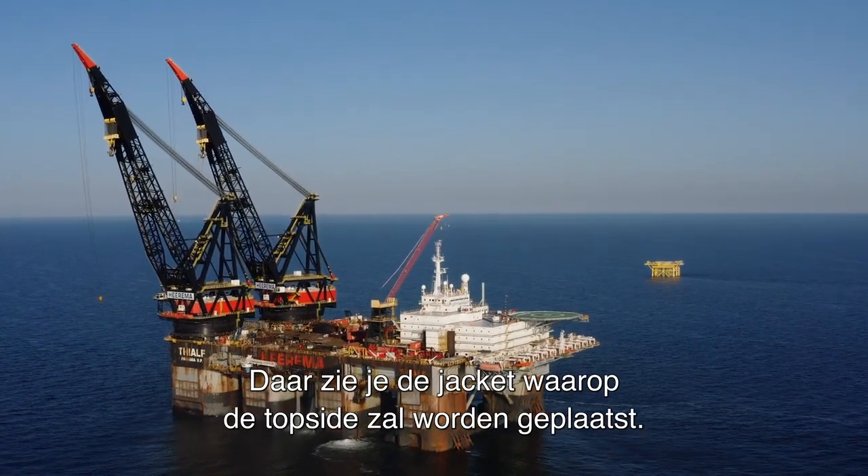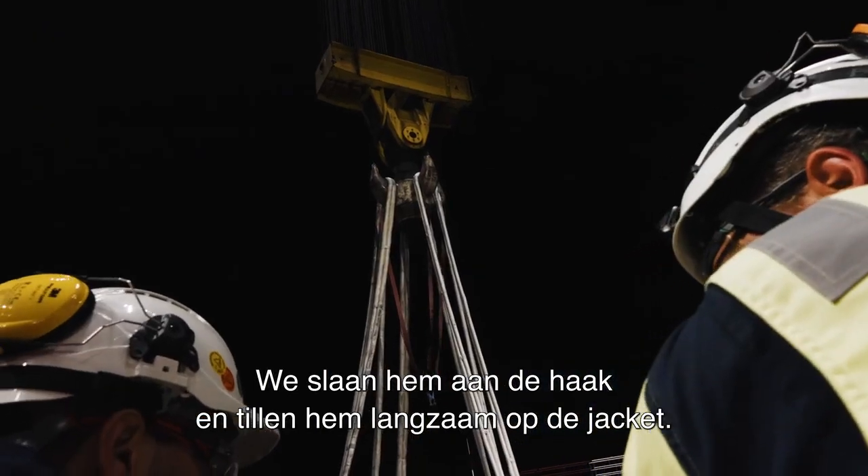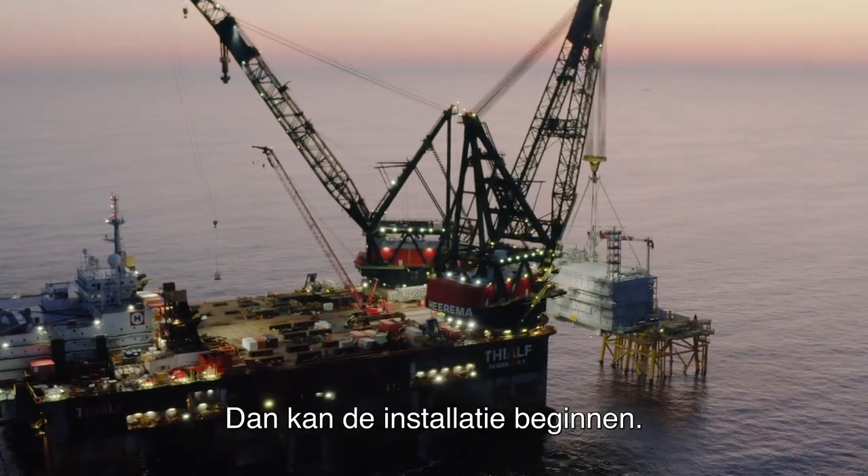Over there you can see the jacket where the topside will be installed. We will take it in the hook and then slowly move in on top of the jacket. And then the installation can start.